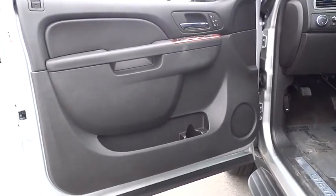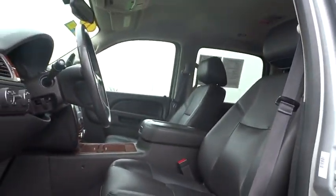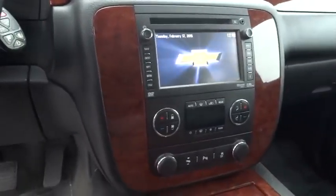Tow hitch, adjustable steering wheel, power steering, driver airbag, four-wheel drive, keyless entry, cruise control, aluminum wheels, four-wheel disc brakes, hard disc drive media storage, floor mats, auto-dimming rear view mirror.